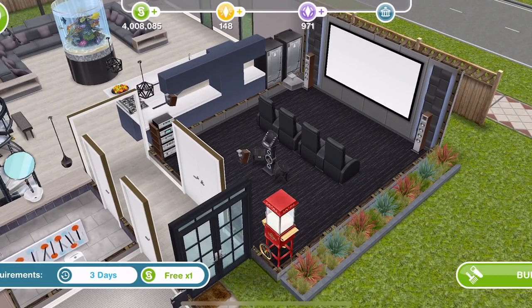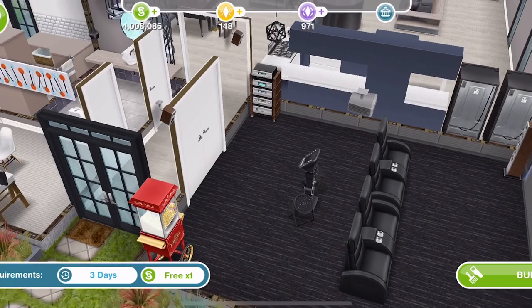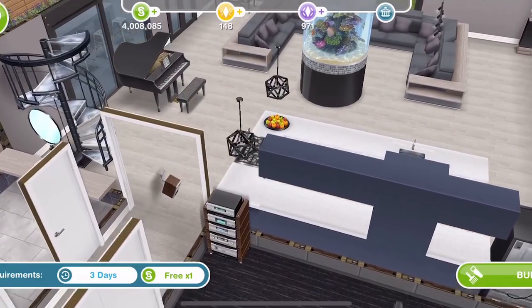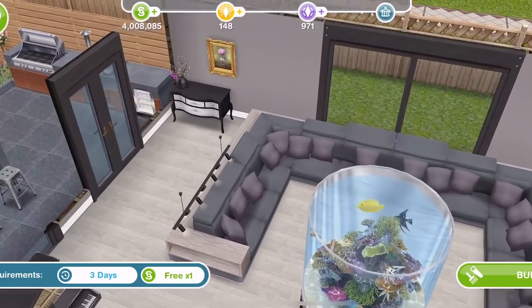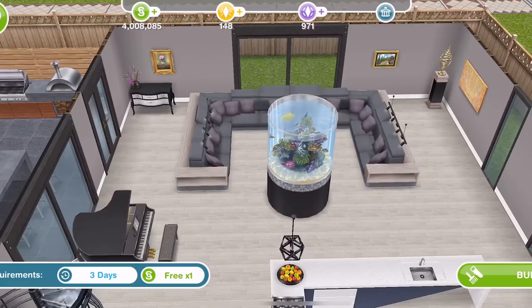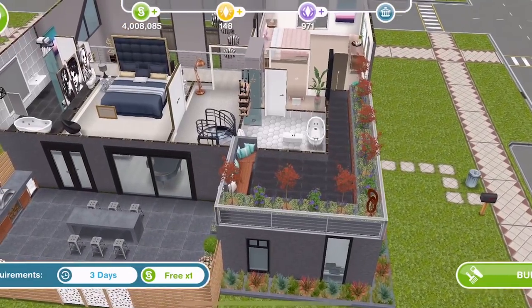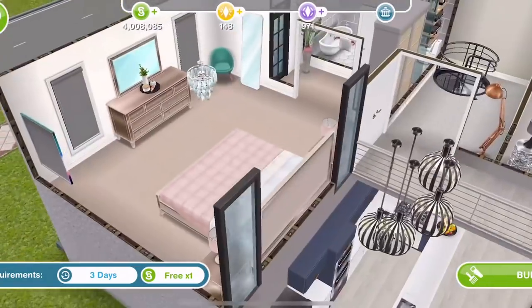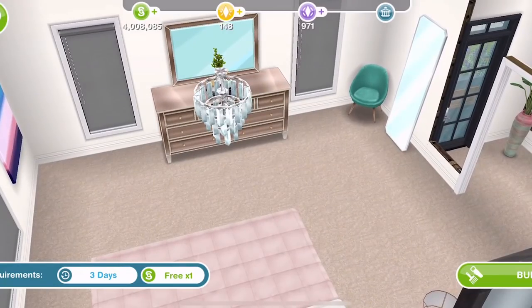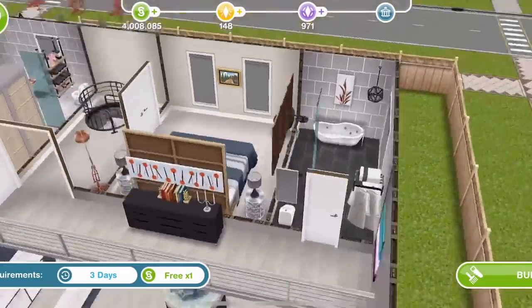This is potentially a good way to get a karaoke machine and different items if you don't want to spend your LP and SP on them — you can just build this house. It also has a black aquarium in it, which is pretty good because they were quite expensive. Upstairs, it's a nice build — we've got the bed, the chest of drawers, and a mezzanine area.